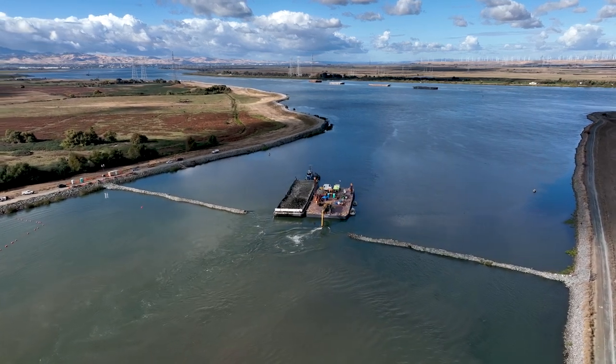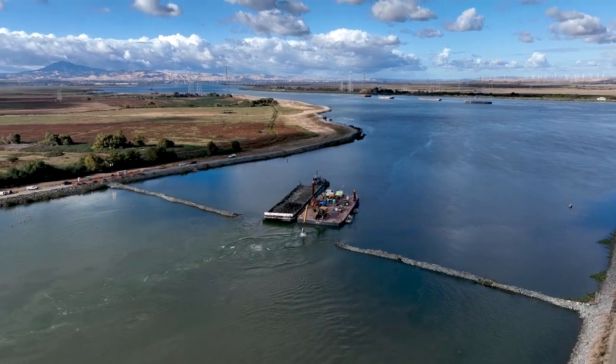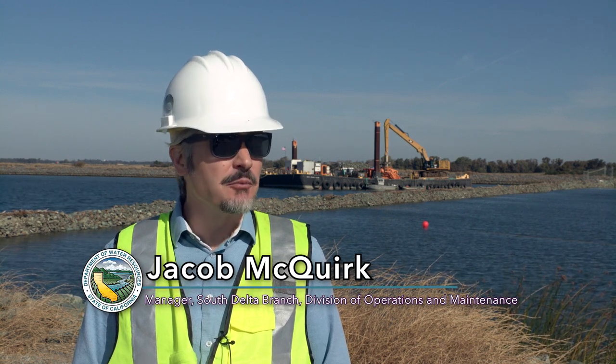This is the False River Emergency Drought Barrier in the Sacramento-San Joaquin Delta. We built it in June of 2021. The drought was still continuing, so we left it in, and now it's time to remove it.